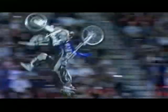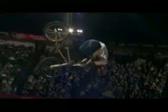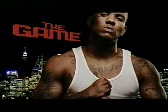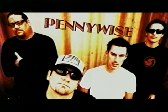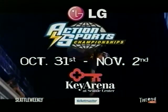Coming to Key Arena October 31st through November 2nd — the LG Action Sports World Championship. See 150 of the world's top X-Games pros battle for the season-ending title in skateboarding, BMX, and inline. Plus, live on the Maxell Music Stage: The Game on Friday, Saturday afternoon with NXTX, Pennywise Saturday night, ending with Who the Stank on Sunday. Tickets on sale now.